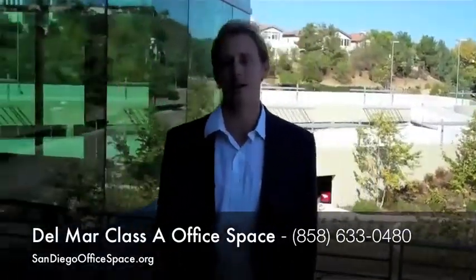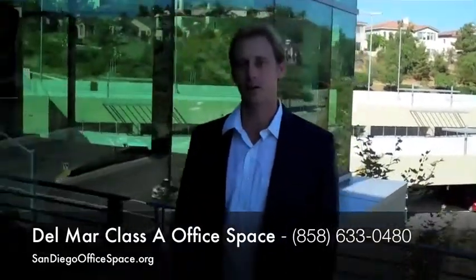So if you're looking for space at Carmel Valley or Del Mar, give us a call.